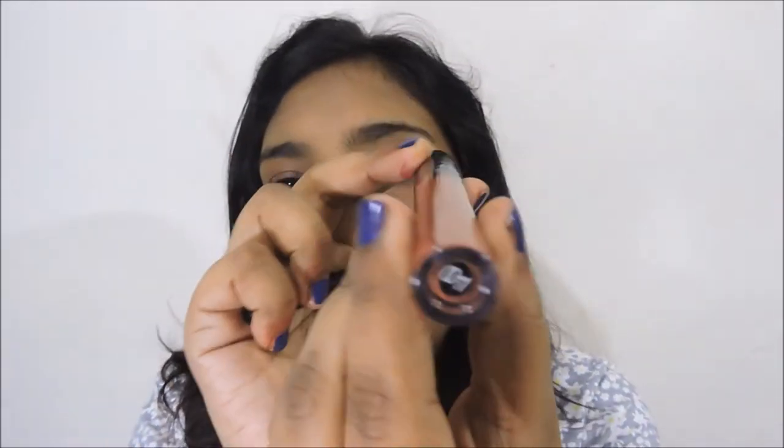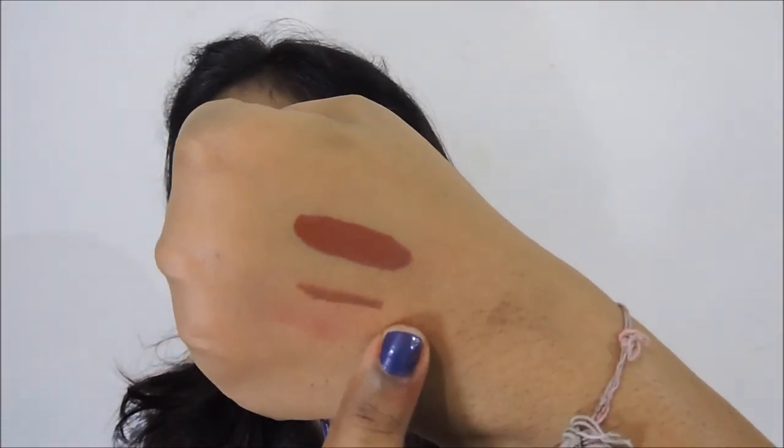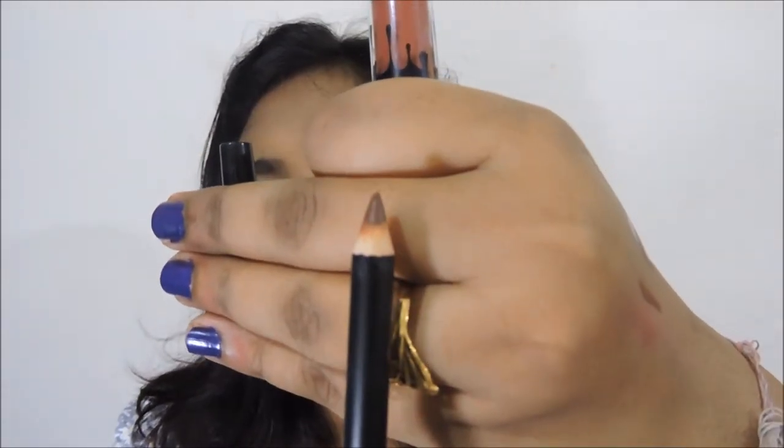The first shade I've applied is number 01. It is a rusty brown kind of shade. This is the swatch on my hand and the lip liner alongside it, though I'm not using the lip liners for these swatches. They are good to fill in the lips, but a little draggy, so I recommend applying a lip balm first.